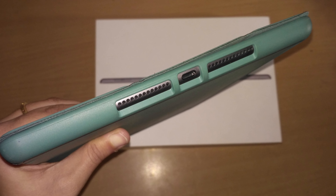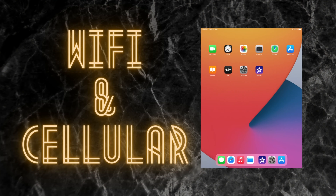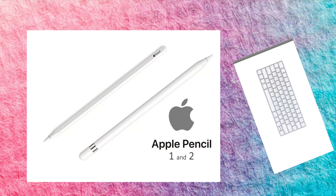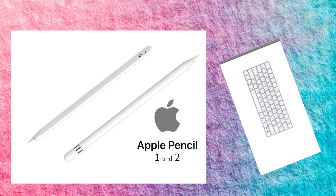The battery can run around 8 to 10 hours with decent use. It comes in both Wi-Fi and cellular models. This variant also comes with Apple Pencil and Smart Keyboard support.